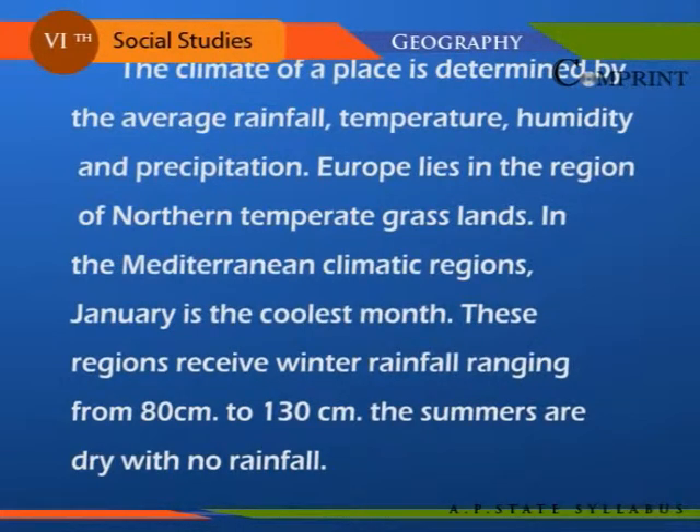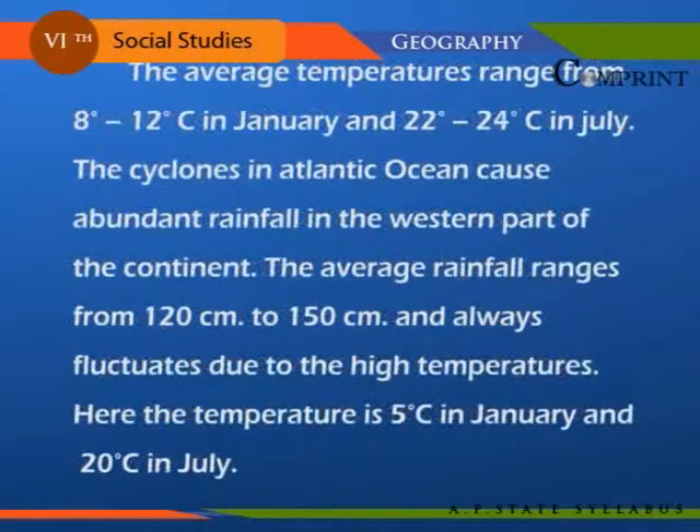The summers are dry with no rainfall. The average temperatures range from 8 degrees to 12 degrees centigrade in January and 22 degrees to 24 degrees Celsius in July. The cyclones in the Atlantic Ocean cause abundant rainfall in the western parts of the continent. The average rainfall ranges from 120 cm to 150 cm and always fluctuates due to the high temperatures.